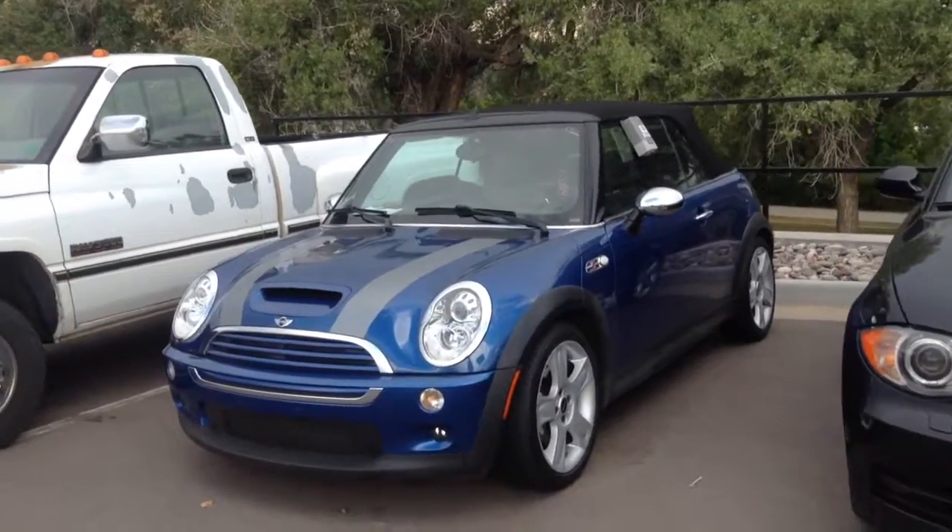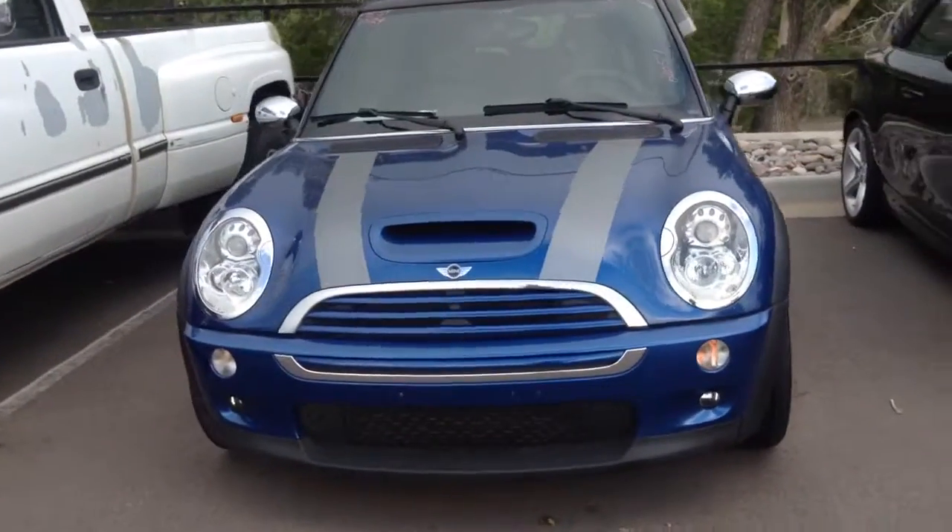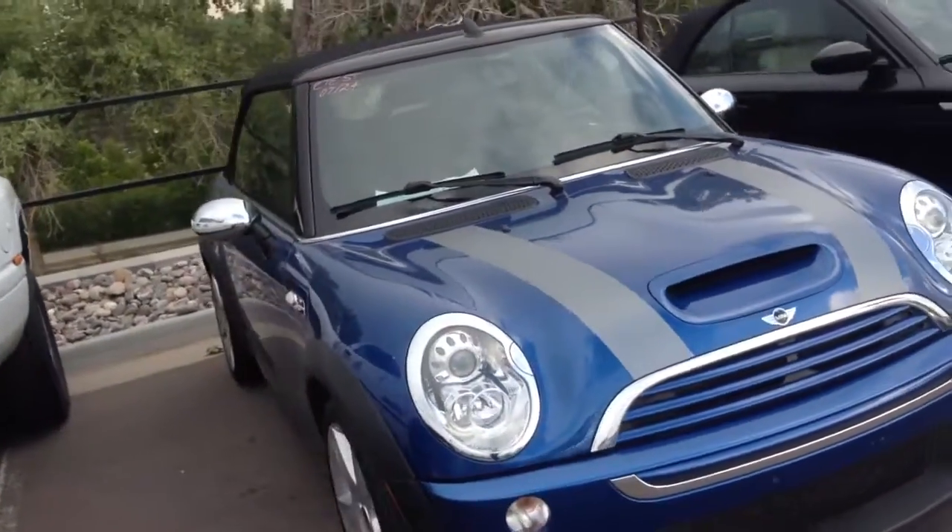Hi, this is James over at Chomp Mini. I wanted to give you a video of the 2008 Mini Cooper S convertible here on our lot.